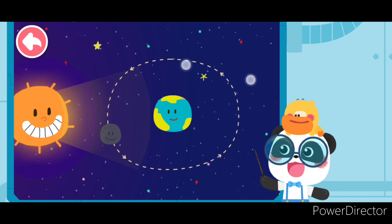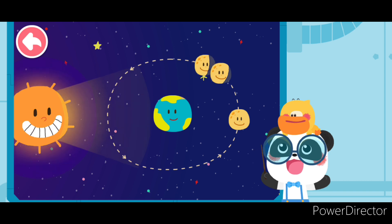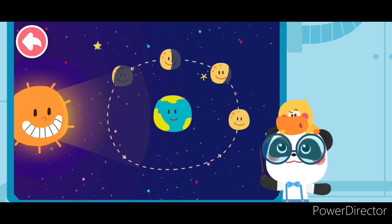Look! Sometimes the moon looks round. Sometimes it looks like a semicircle. And sometimes it's a crescent moon.